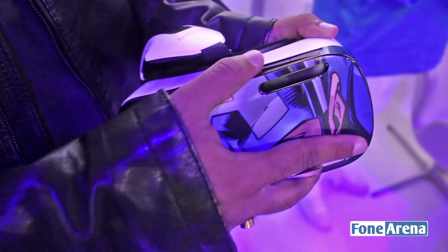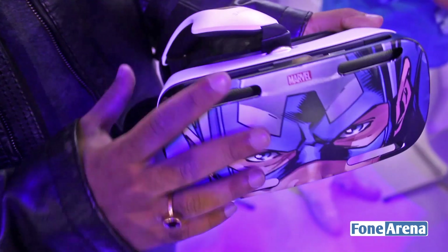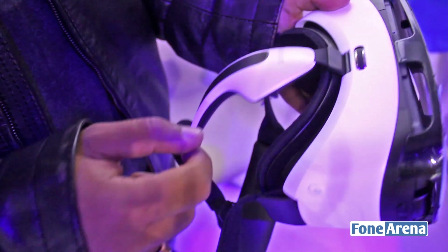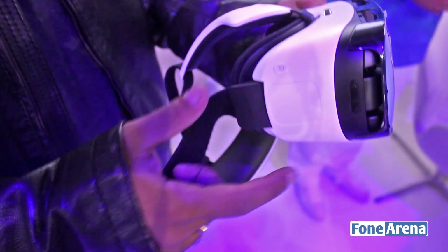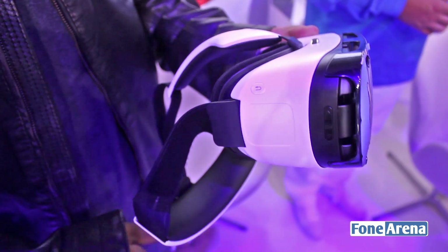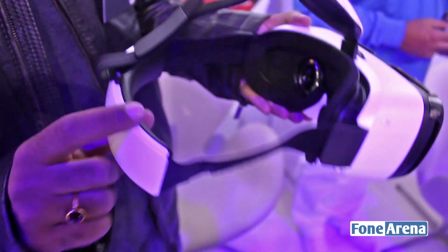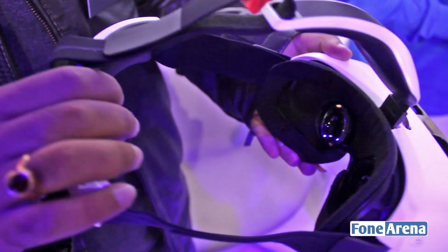And you can slot this back on top to ensure that your Note 4 does not fall out. In terms of buttons, it's fairly minimal — there's a focus ring on top of it, you get a back button, volume rockers and a touchpad on the side. The entire thing has been designed to be very light and very ergonomic and it should feel comfortable over extended usage. Let's see how it works.